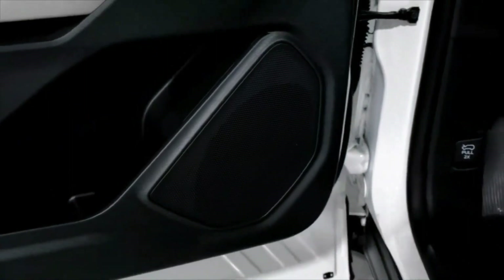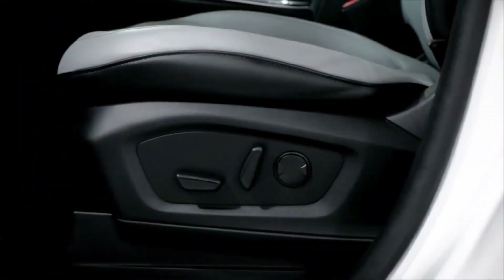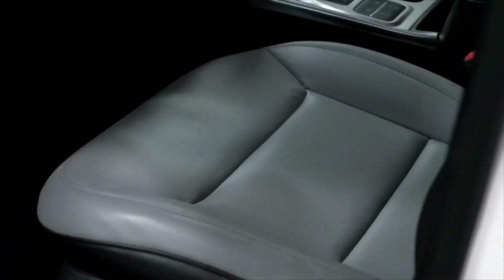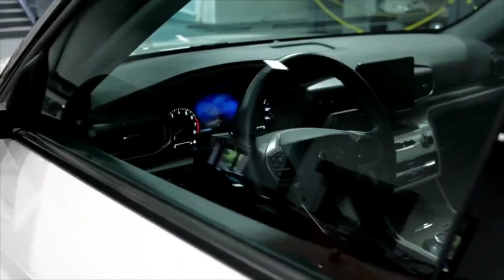Every version of the Explorer pairs its engine with a 10-speed automatic transmission. With all trims, RWD is standard and AWD is optionally available. Below is our expectation of what we can expect from the 2023 Explorer lineup's options.